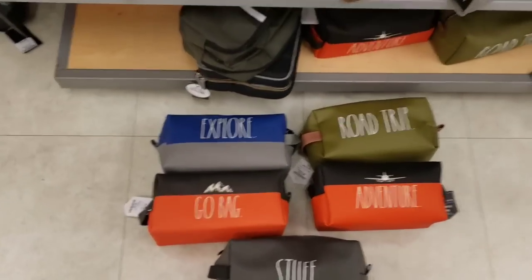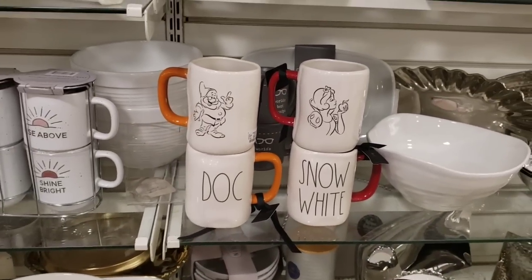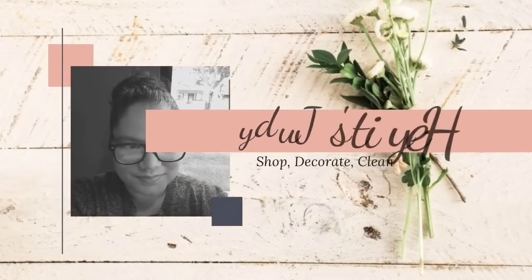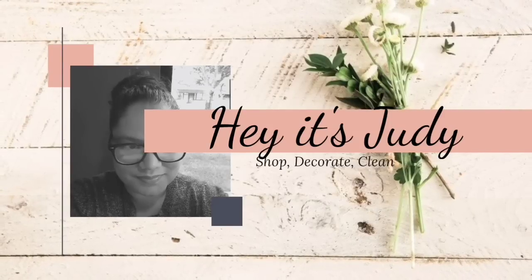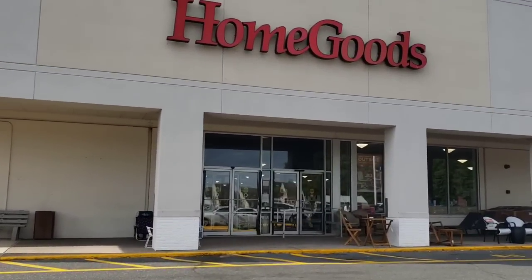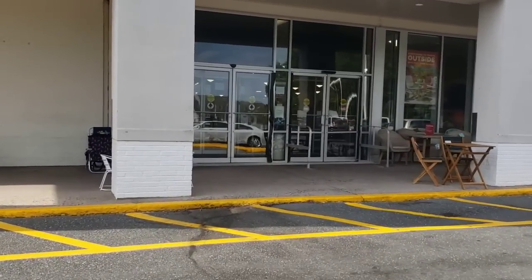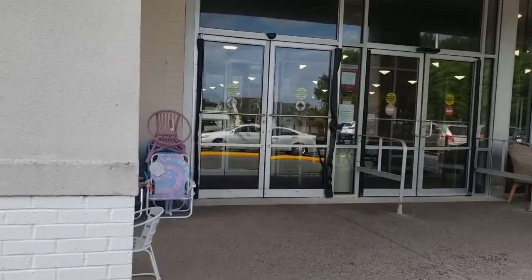Look at this, this is cute - look at all the dad mugs that I have. Hey guys, we are here doing Father's Day shopping, we are looking for mugs. I know it's been two weeks since I posted a video, I apologize for that, but let's get to shopping.